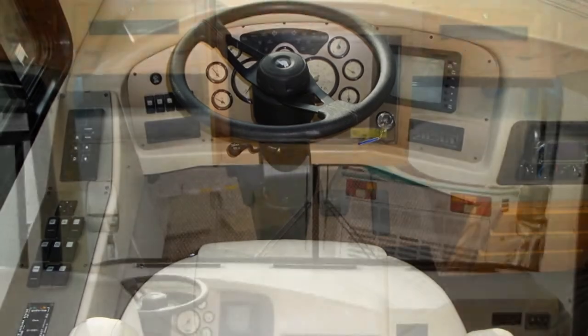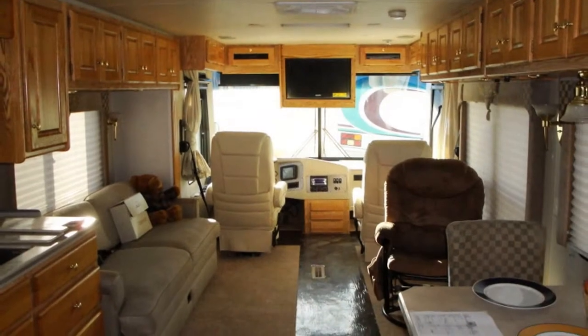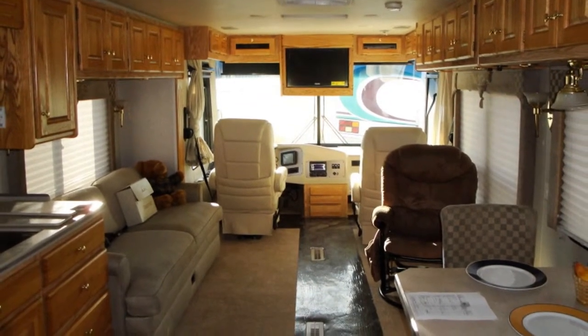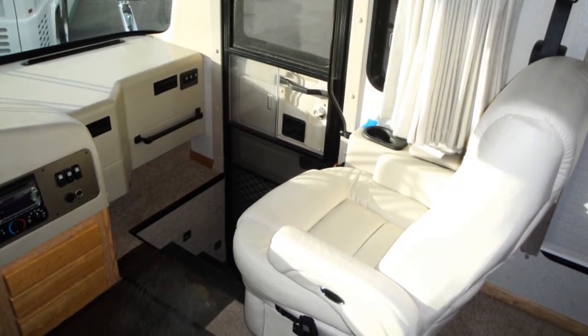Ducted roof air conditioning, two slide-outs, an Onan 7500 diesel generator, air ride, hydraulic leveling jacks, and dual reclining power leather captain seats.